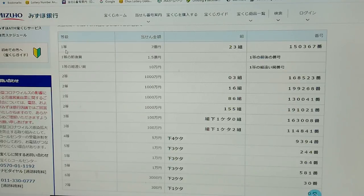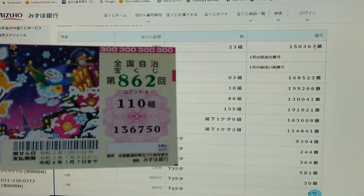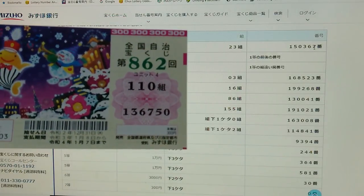To win the first prize — that's Nana Oku-en (700 million yen) — you need to have grouping number 23 with these exact numbers in the exact order: 150367. I have grouping 110 and 136750, so no good.